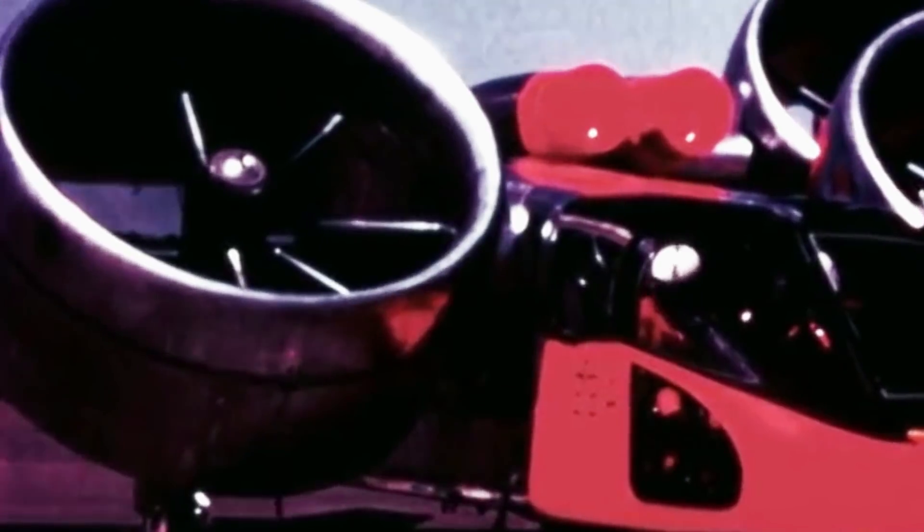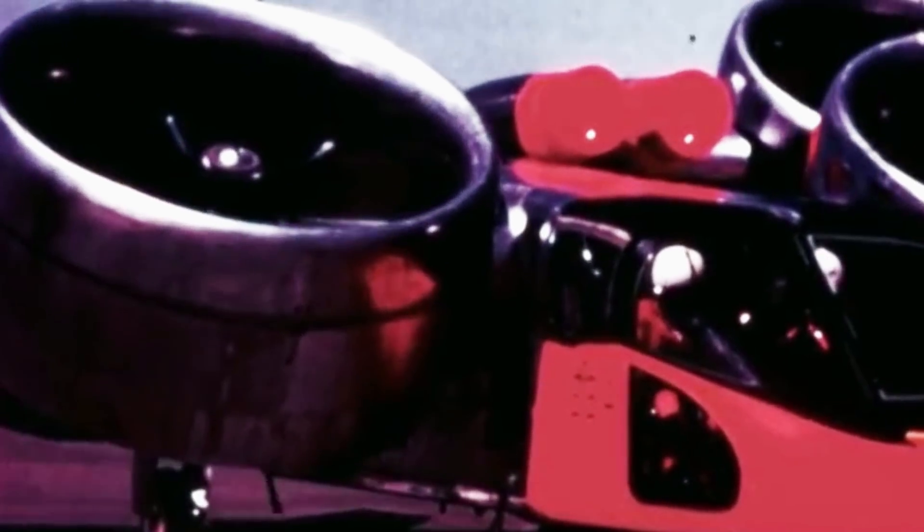Even though the program didn't achieve commercial viability, the vehicle was considered an extremely successful technology demonstrator. When experimentation was resumed a decade later, it was determined that tilt rotors worked better than tilt wings.